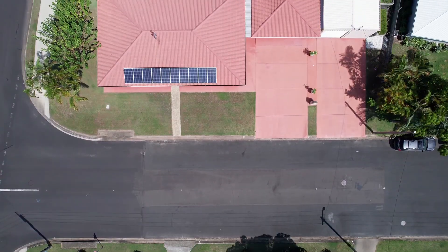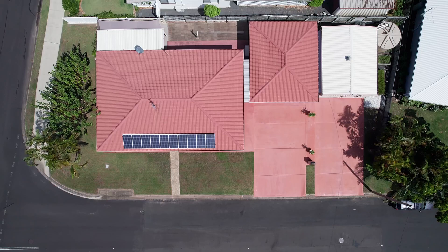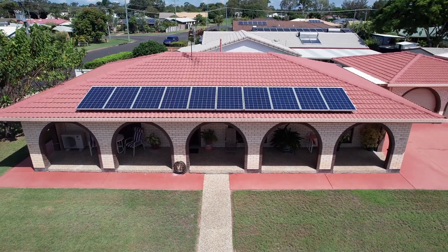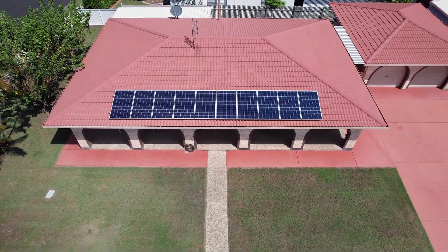This property offers ample space to accommodate RVs, large caravans and boats. Those looking to be more self-sufficient will appreciate the solar power system, and this property also includes a large rainwater tank.